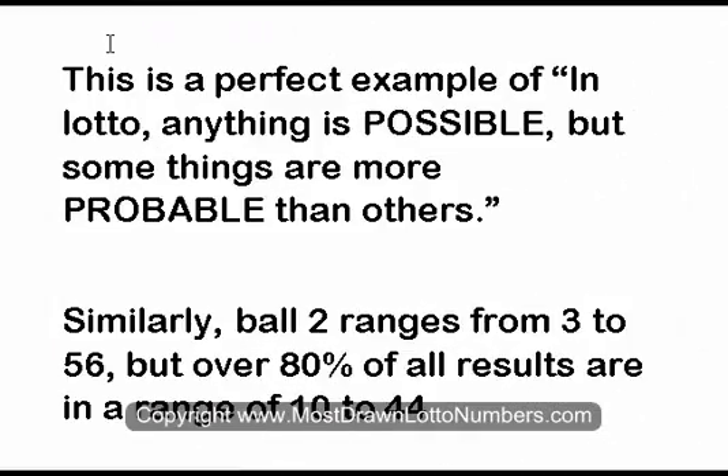This is a perfect example of what we often say to people in lotto: anything is possible, but some things are far more probable than others. If you look at Ball 2, that ranges from 3 to 56, but again 80% of the results are in a range of just 10 to 44.